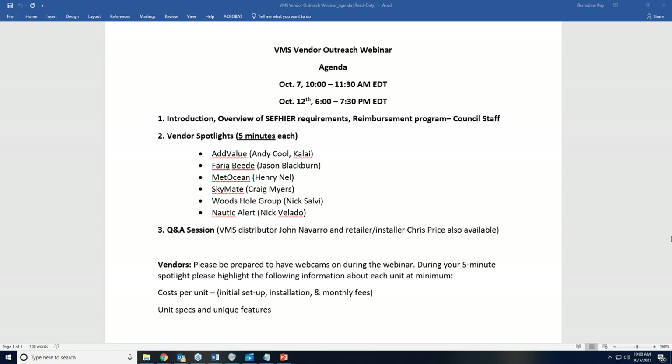I'm Emily Mielstein, the public information officer with the Gulf of Mexico Fishery Management Council. I want to welcome everybody and thank you for taking the time. The point of this session is that you'll be able to compare and contrast the different VMS units available to you, and walk away with a better understanding of the requirements and which unit you are ready to purchase and install on your vessel by December 13th.